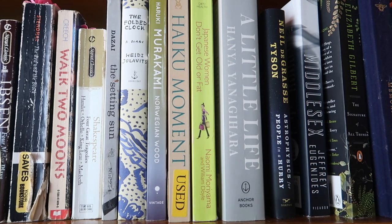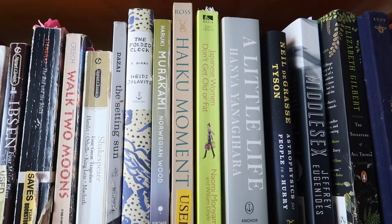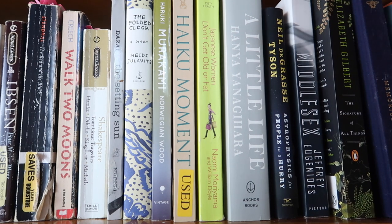Next I have Japanese Women Don't Get Old or Fat — a memoir slash recipe book I got in college when I wanted to cook different things. You can see all my bookmarks — those are all the recipe pages. The format is: the author talks about her life and childhood, then goes into a recipe, then more life, then another recipe. Really recommend it, especially if you're into international cooking or memoirs. It's based on a similar concept to the French women book.